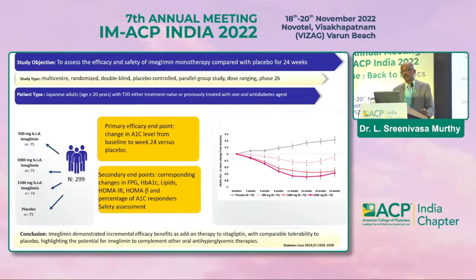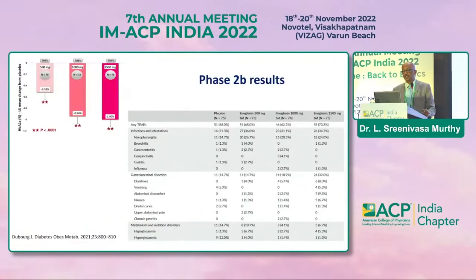Evidence to assess the efficacy and safety of imeglimin monotherapy compared to placebo was assessed over 24 weeks. This Japanese study used change in HbA1c level from baseline to week 24 as the primary efficacy endpoint, with secondary endpoints including HOMA to assess insulin resistance. Phase 2b studies evaluated doses of 500 mg, 1000 mg, and 1500 mg.